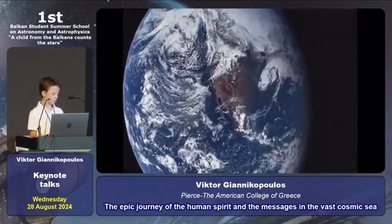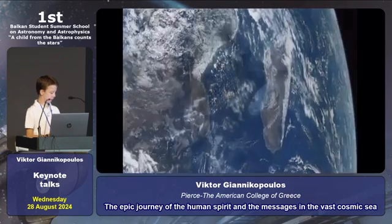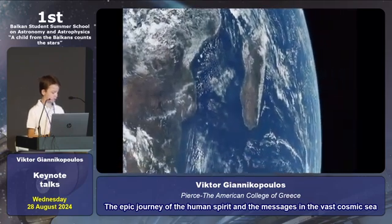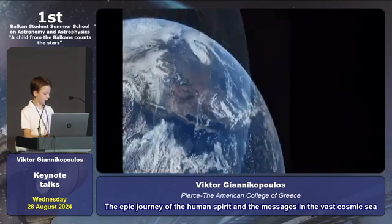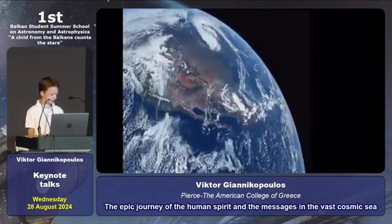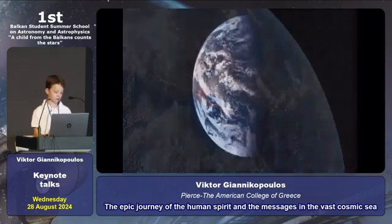In the vastness of the universe, we are small. But our dreams, our aspirations, and our ability to create and explore make us extraordinary. Voyager's mission may end, but the legacy of our species can continue to inspire and guide those who come after us.